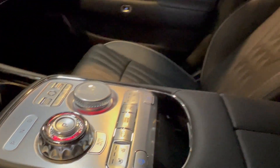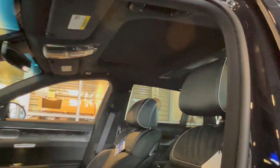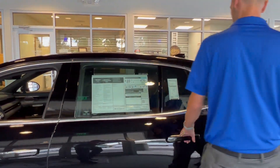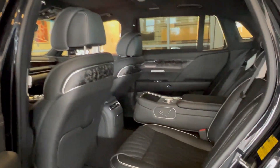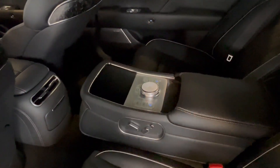This car has comfort and convenience options everywhere you look. It's got a chauffeur mode on it now that makes the new air suspension buttery smooth.